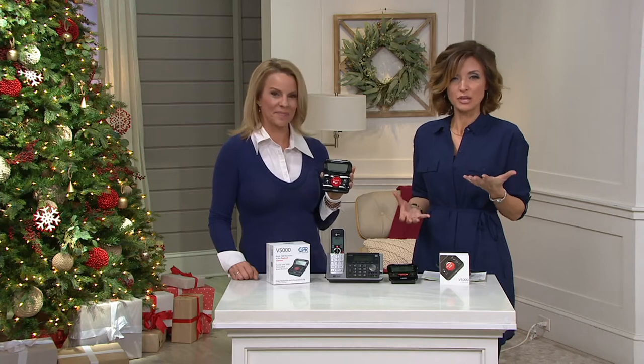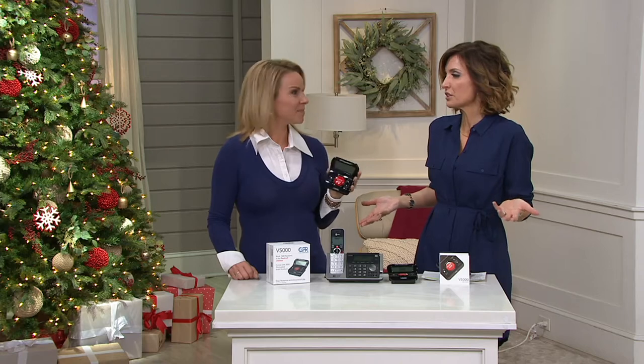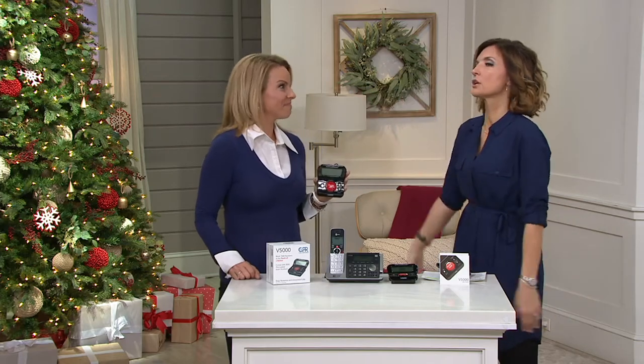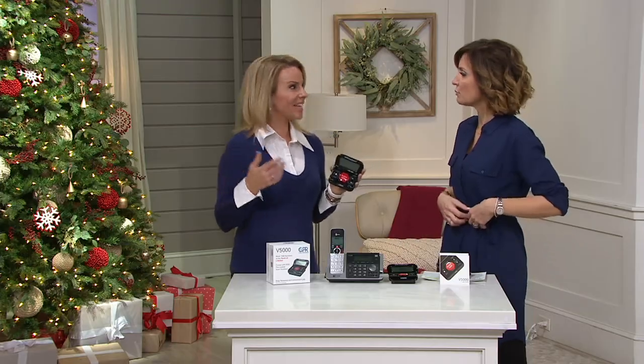It's basically $14 a month to eliminate the frustration of having that landline. It's sad but true — when the phone rings at home most of us dread it. So now this is finally the way to get peace back into your home. It's really the gift of silence for yourself or for someone else.